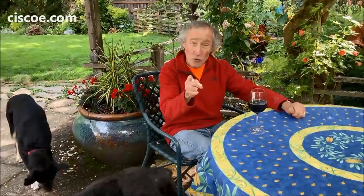Welcome to Wine Time with Sisko. I am going to show you my favorite plant. Come on, let's go take a look.